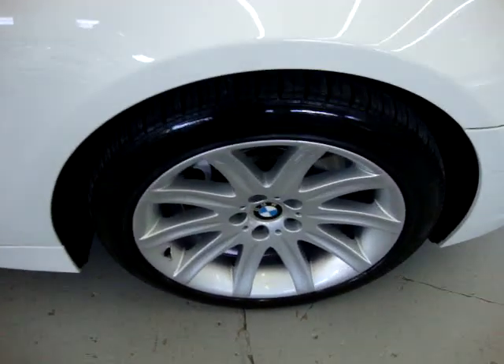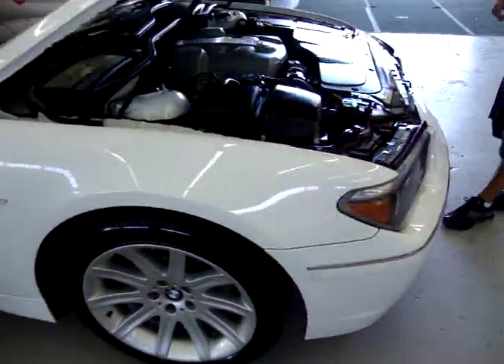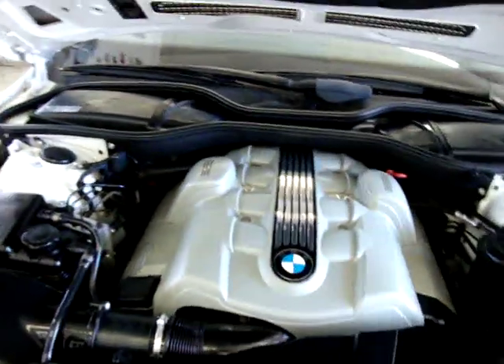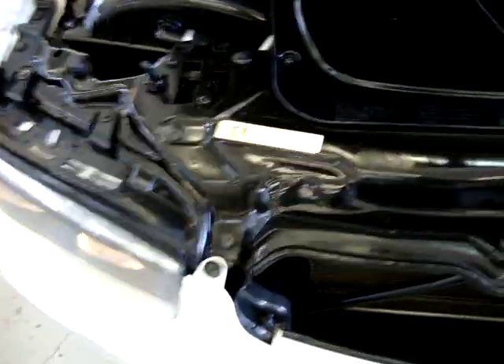The right front wheel and tire - the wheels are in great shape. They don't have any curb rash, or if anything it's very minimal. Here's the engine compartment. Everything in here is in order - it's got all the factory stickers.